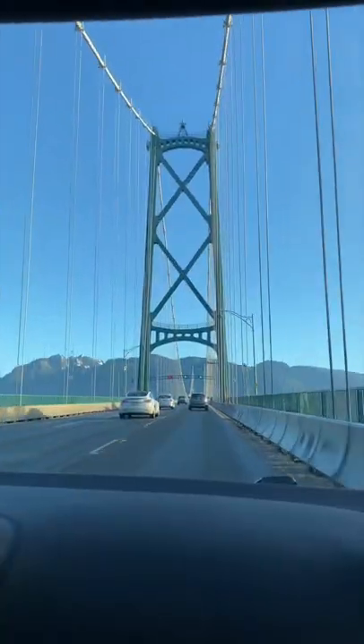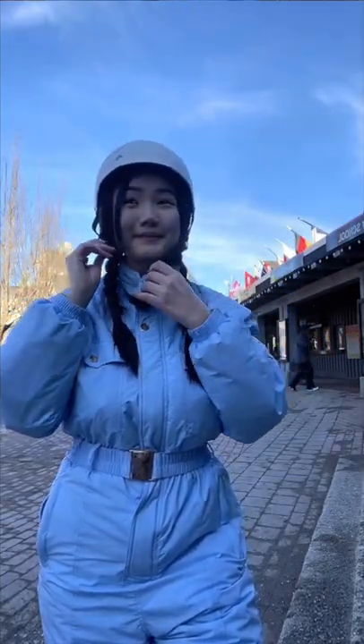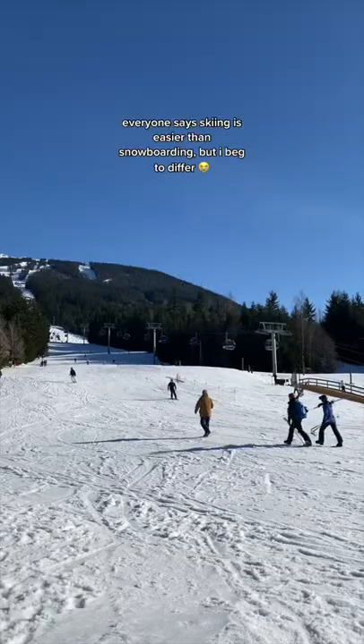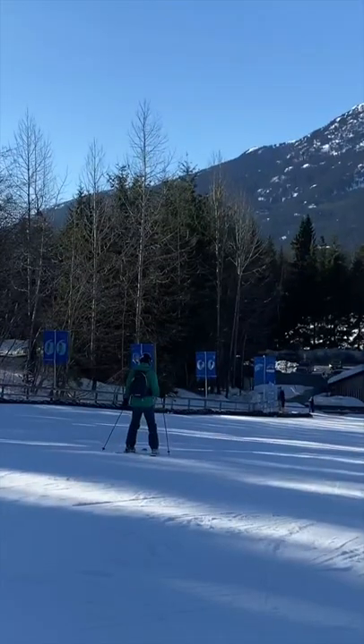Once we got to Whistler, I picked up a pair of MediaLift tickets from guest services, and we were off to get our rentals. I didn't take any skiing footage because I was literally too busy rolling down the hill and trying not to die.